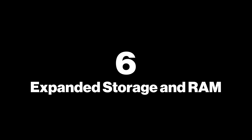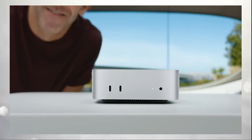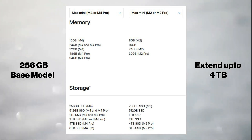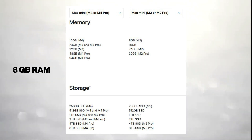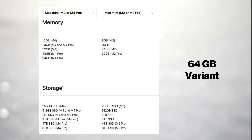6. Expanded Storage and RAM. The M4 Mac Mini's expanded storage and RAM configurations make it a versatile upgrade for users with varying needs. Starting with a 256GB base model, storage options extend up to 4TB, ideal for professionals managing large files. In terms of memory, the M4 Mac Mini starts with 8GB RAM and offers options up to 32GB, with some rumors hinting at a 64GB variant for power users.